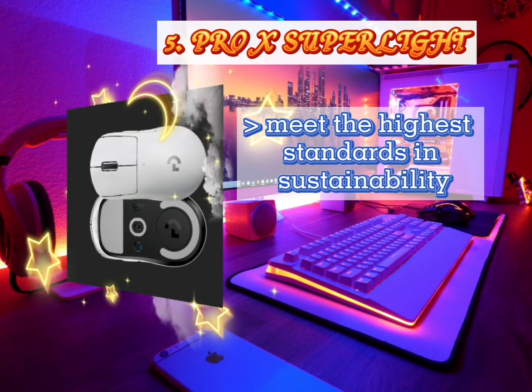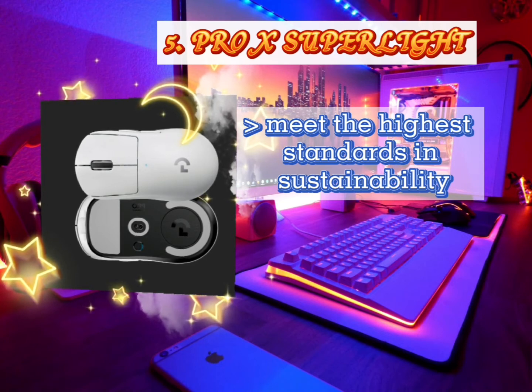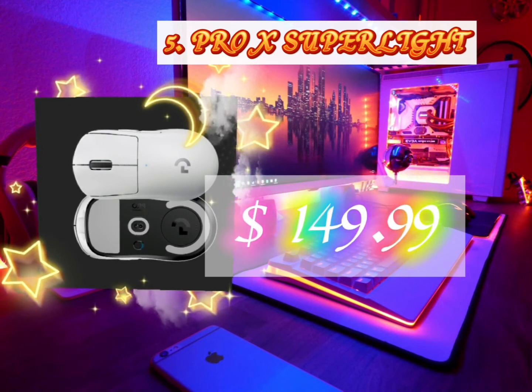It's a fully carbon neutral certified product. Its manufacturing facilities have been reduced to net zero carbon emissions through the purchase of renewable energy and carbon offsets. It costs $149.99 USD.